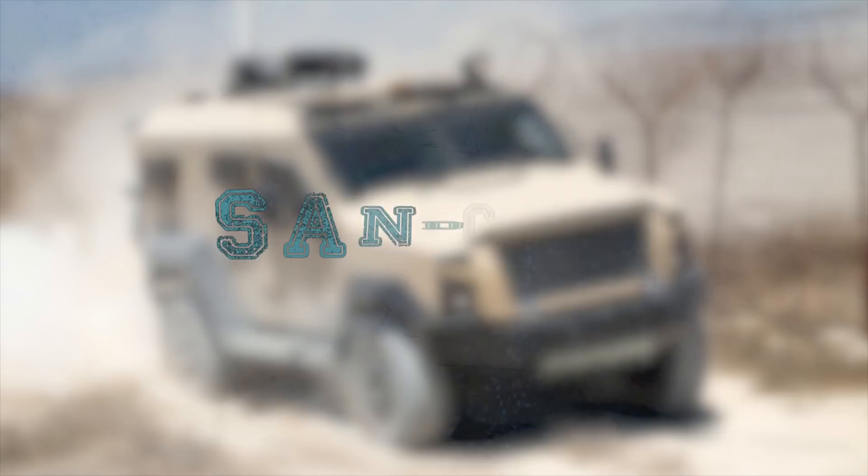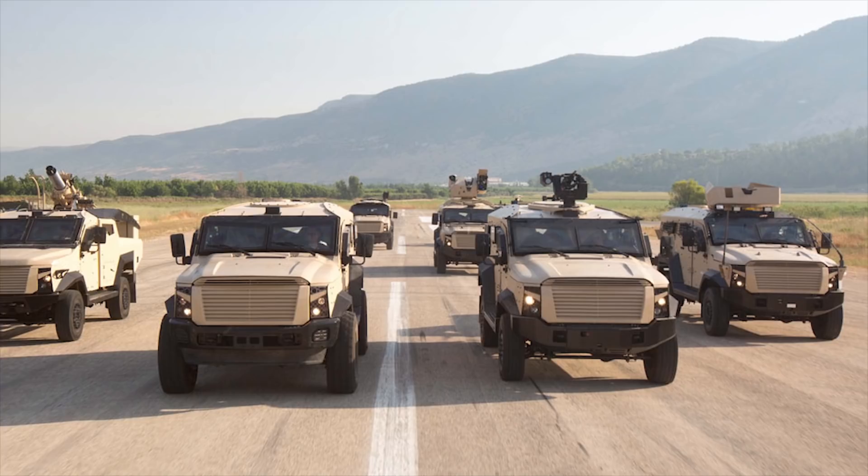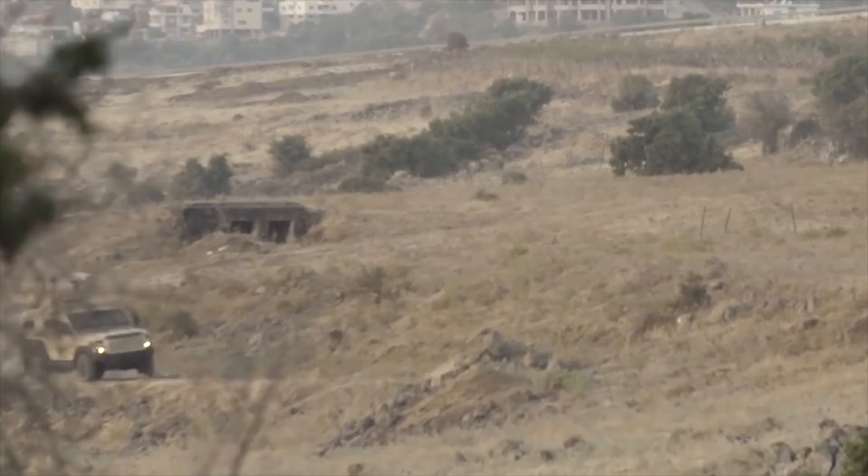Plassan Sandcat. Plassan launched its new mine-resistant light patrol vehicle, Sandcat, at the Eurosatory International Land and Air Land Defense and Security Exhibition, held in June 2018. Based on Plassan's fourth-generation Sandcat vehicle architecture, the vehicle is designed to support a range of missions, including law enforcement, border patrol, special forces combat, and armed conflict.